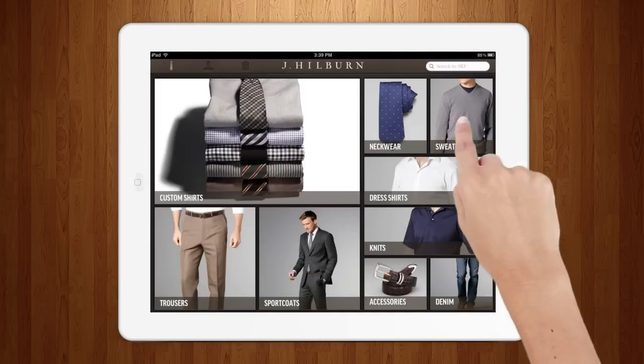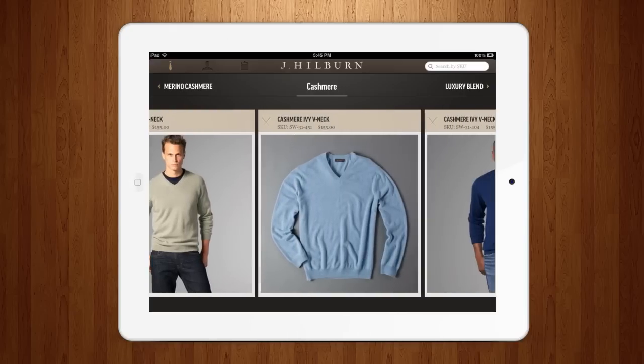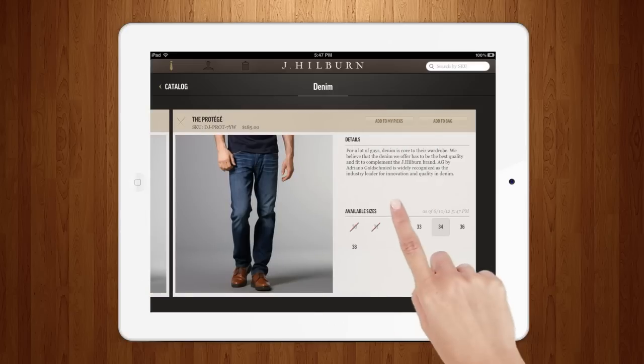From custom tailoring to ready-to-wear, Style Kit displays J.Hilburn's full product catalog. Real-time availability information makes it even easier to show a client what's ready to order.